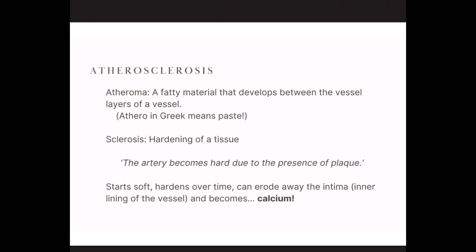So what is atherosclerosis? If you break this word down into two parts, you have atheroma — the 'athero' part — that's a fatty material that develops between the vessel layers. Athero in Greek means paste or gruel, kind of like that oatmeal-looking stuff. And when you have that soft plaque, this is kind of how it starts out. Then you have sclerosis, which is the hardening of a tissue.